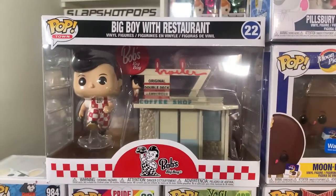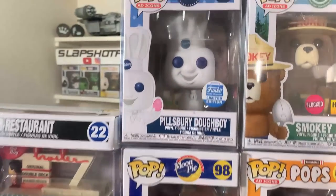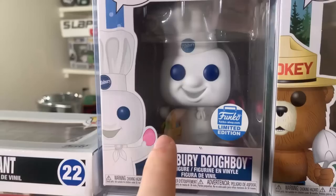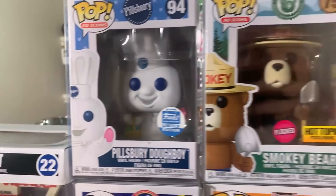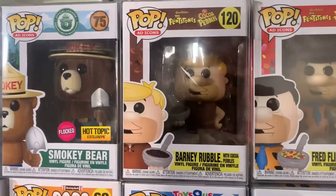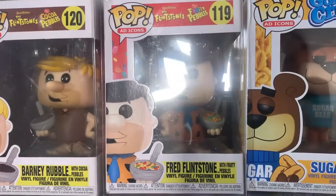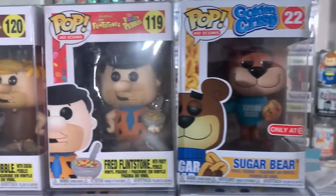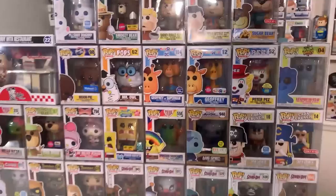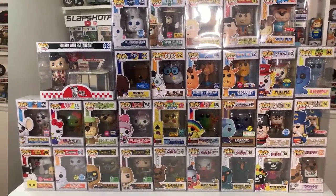If you're a Big Boy fan, you probably already have this one. Rounding out this wave on the top row: the Easter Pillsbury Doughboy where he's got the bag of Easter eggs, another great Flocked Pop with the Flocked Smokey Bear — a Hot Topic exclusive — then Barney Rubble with his cereal bowl of Cocoa Pebbles, Fred Flintstone with his cereal bowl of Fruity Pebbles, and the Target exclusive Sugar Bear. Some awesome pops for sure in this wave.